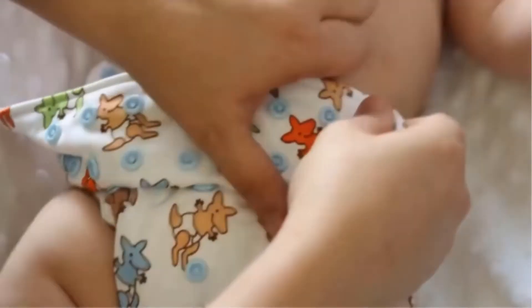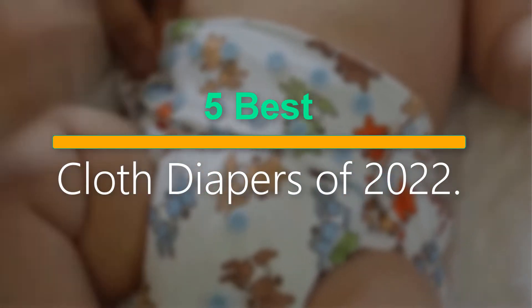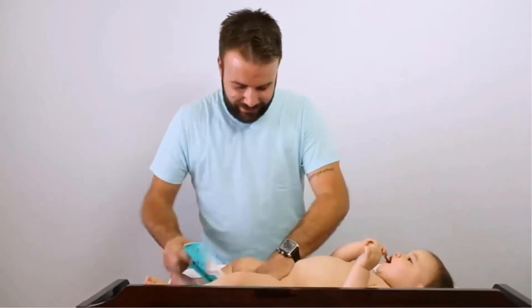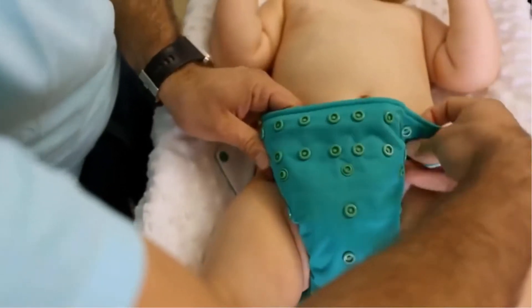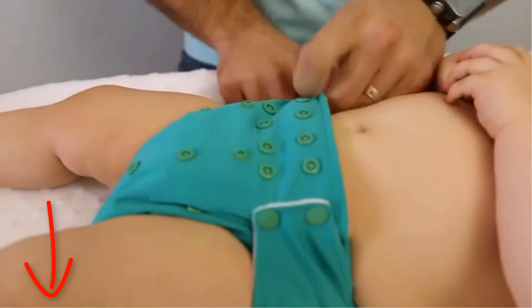Welcome to our new episode. In this episode we cover the 5 Best Cloth Diapers of 2022. I made this list based on my personal opinion, and I tried to list them based on their price, quality, durability, and more. If you want to see the price and find out more information about these products, you can check out the links down in the description. Let's start the video.